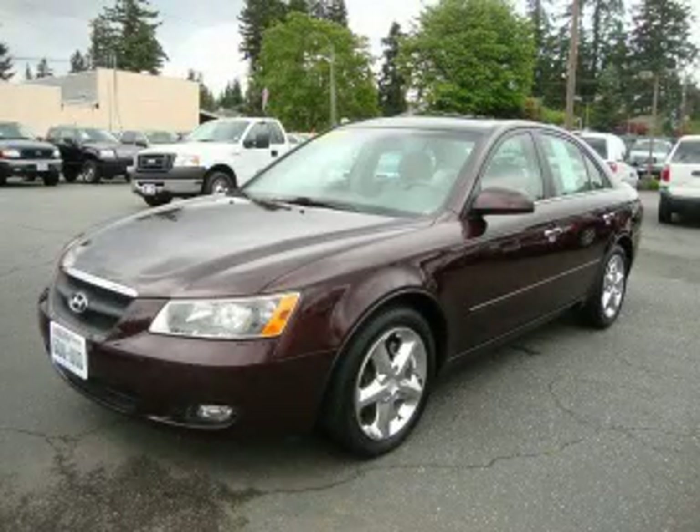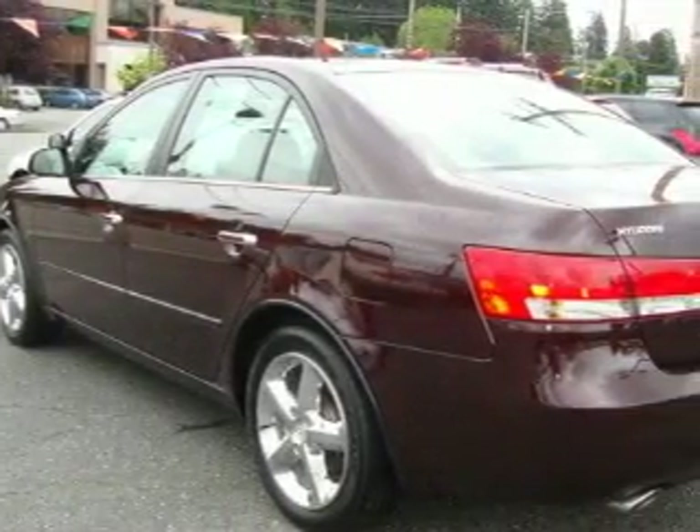This is a 2006 Hyundai Sonata. It features a 3.3-liter, six-cylinder engine and an automatic transmission.